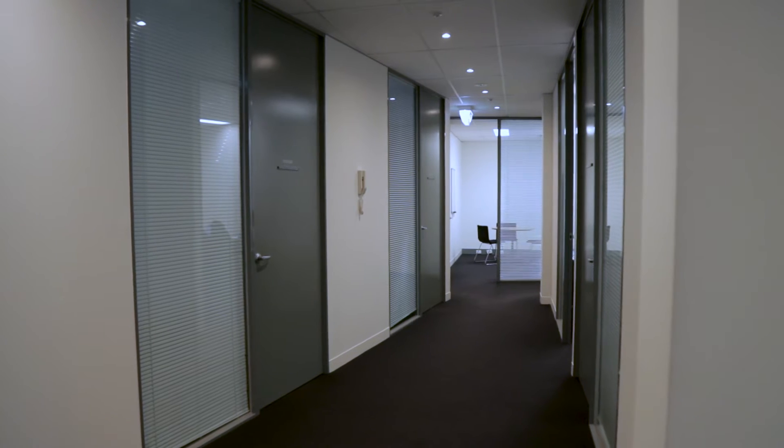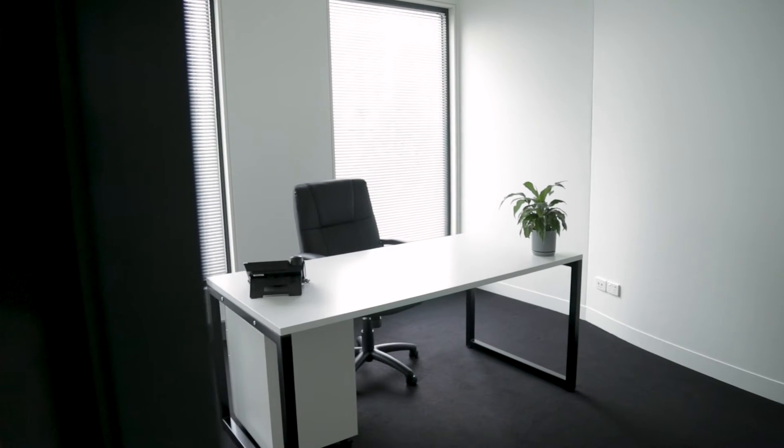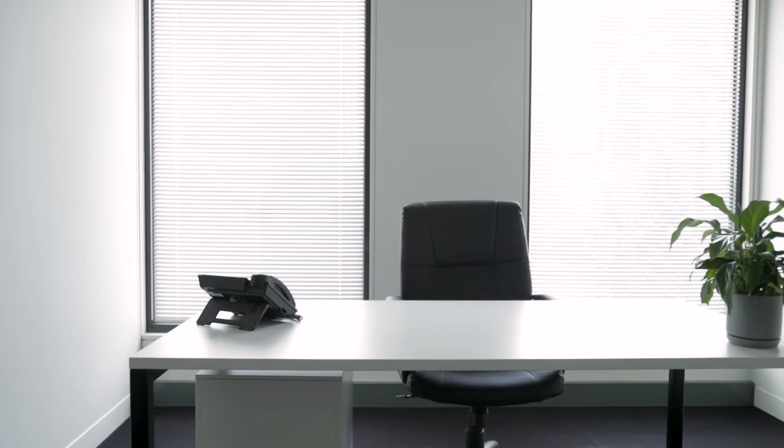When you undertake a rental with One Plus One, all your outgoings are included. Your office is fully furnished — you may bring your own furniture if you wish, but we also cater to all your needs. One Plus One has multiple different sizes of offices ranging from one person up to three or four people.